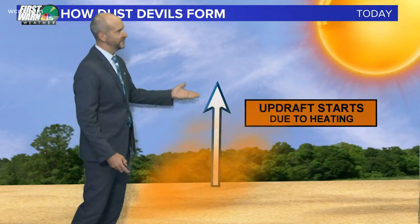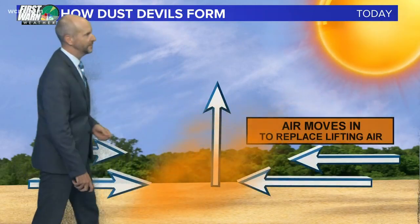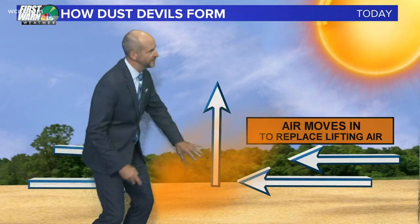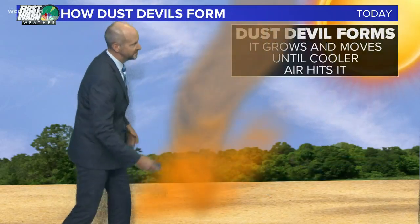As that air gets lifted off the surface, air is going to rush in to replace it. So you see wind coming in from both directions, and when you throw in a little bit of a cross breeze, it starts it rotating. As soon as the heat continues to lift, it forms the funnel and it will feed itself.